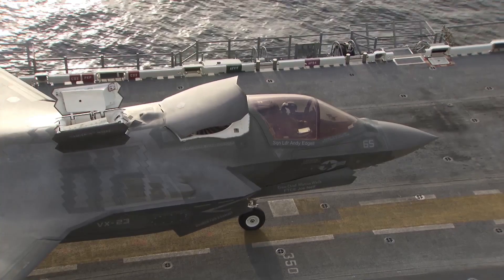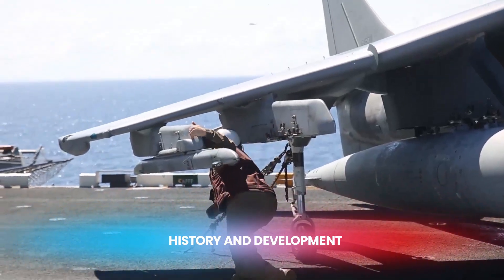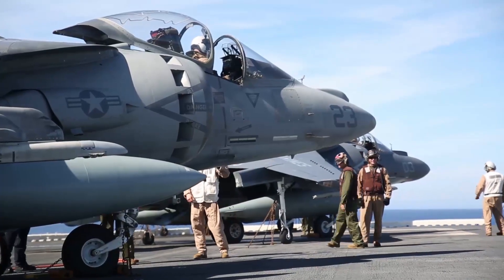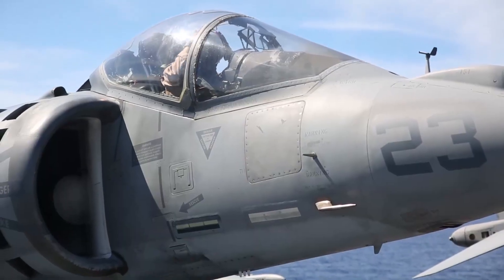Let's get started. First, let's talk about the history and development of these two aircraft. The AV-8B Harrier II, also known as the Harrier Jump Jet, was developed in the late 1970s and early 1980s by McDonnell Douglas and British Aerospace.